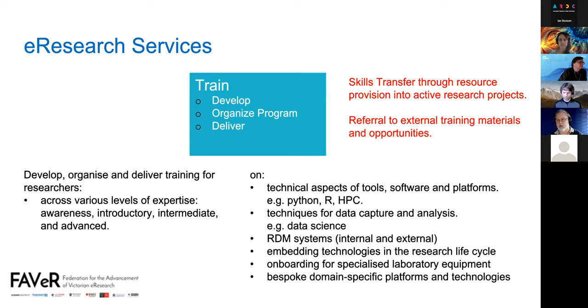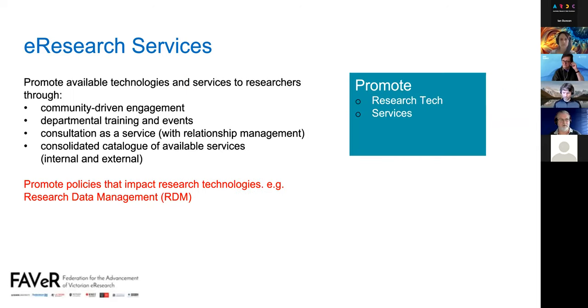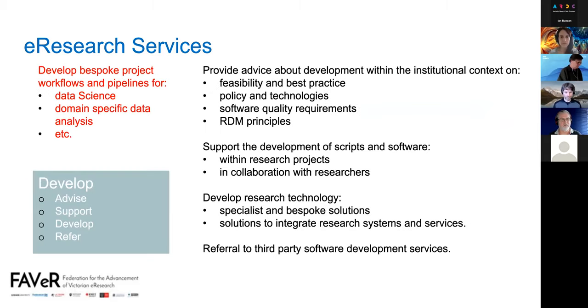The third engagement service, promote, is to promote available technologies and services to researchers through various means, and also to promote policies that impact research technologies and e-research activities. On the develop side, it's about providing advice on development, supporting development of scripts and software by researchers within projects, developing research technology, and referral to third-party software development services. Feedback added developing bespoke workflows and pipelines within projects — not just software, but other artifacts.